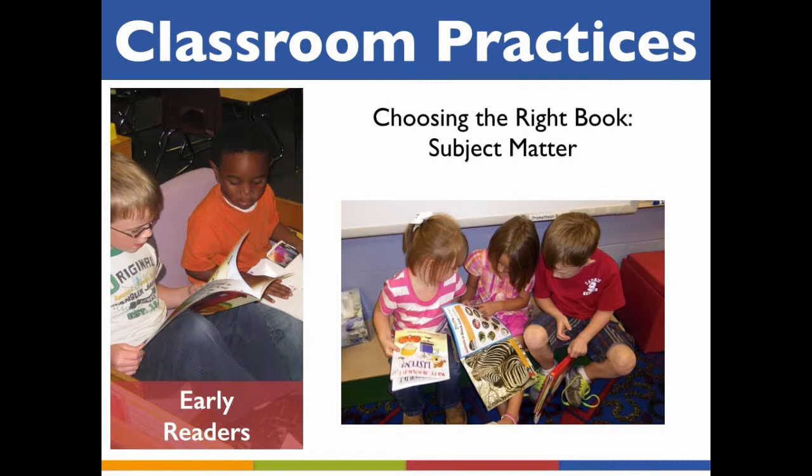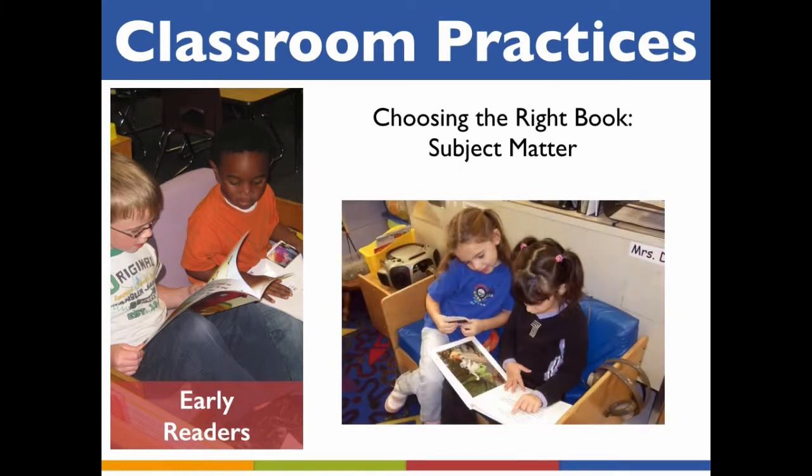For children who are advanced readers, the key to selecting an appropriate book is often the book's subject rather than its reading level. A book on a fascinating subject with appealing illustrations may be a good fit for a particular child regardless of the level of the text. Keep in mind that even though young children with advanced reading skills may have the ability to read quite advanced books, that does not necessarily mean those books are appropriate choices — many may be beyond a child's maturity level in terms of subject and content.